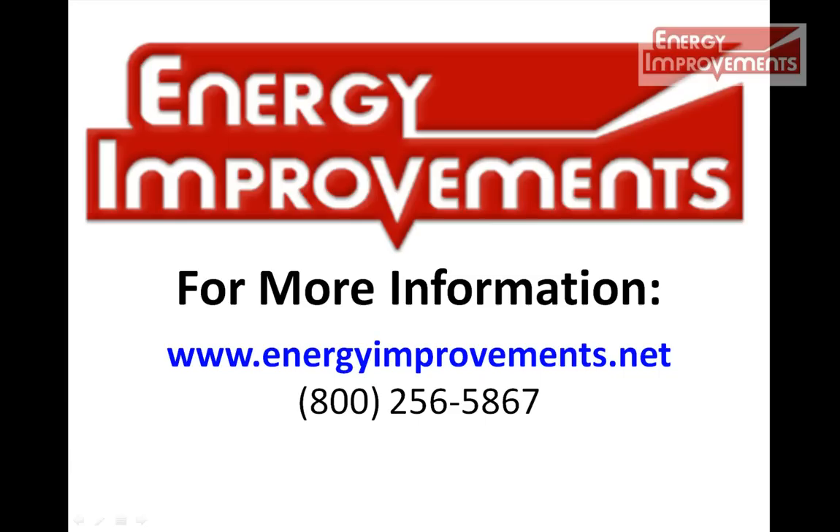We hope you found this video informative. If you would like more information or have any questions, please contact us at energyimprovements.net or call 800-256-5867.